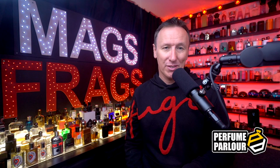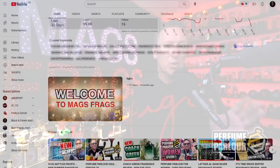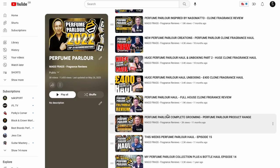Hello again everybody and thank you very much for tuning in to this latest perfume parlour episode of Mags Frags. I'm Paul, and if this is the first time you've stumbled across my channel, hello and welcome aboard. If you're looking at purchasing your first copy fragrances from the perfume parlour, you've come to the right place — I've now got over 30 perfume parlour review videos accessible via a dedicated playlist on the homepage of my channel.